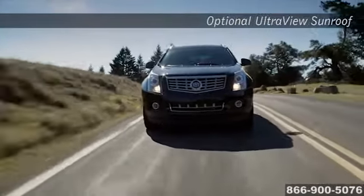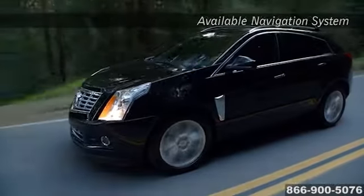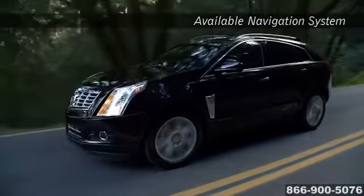The responsive direct-injection V6 with 308 horsepower leads the way, while the suspension and all-wheel drive systems seamlessly master the changing road ahead.